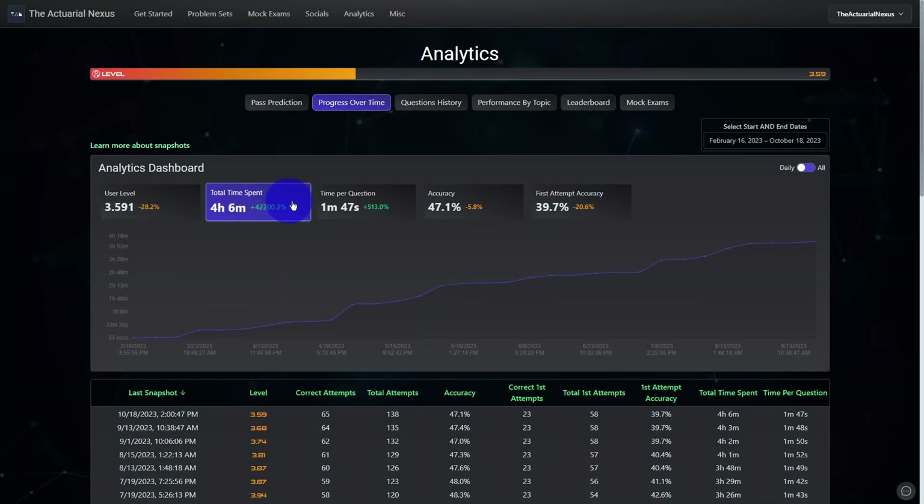Later in this video, we'll talk about how the Actuarial Nexus tracks various analytics for you so you don't have to keep track of those manually. When comparing the profiles of two users on the platform, it should be apparent which user has a higher chance to pass. The pass rate on exam P and FM was around 50%, consistent sitting to sitting. So another way to gauge your chance to pass is to consistently be in the top X percent of candidates. This is much harder to track individually, which was one of the inspirations for creating social elements on the Actuarial Nexus — each user has a profile with analytics on their question attempts and progress over time, and there's also a leaderboard to see where you stand relative to top performers.